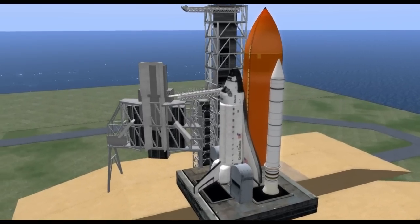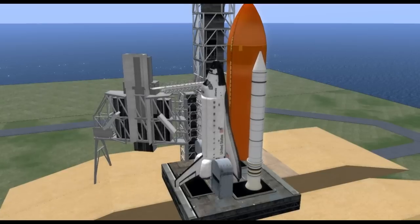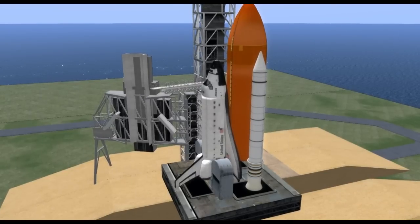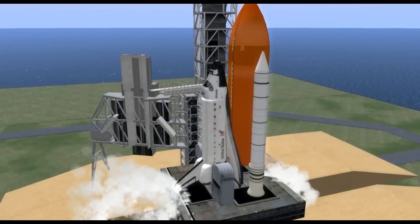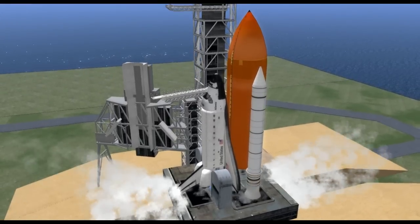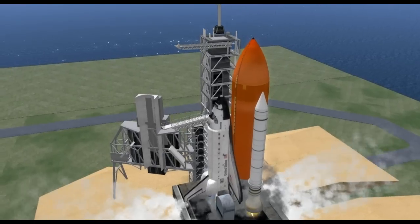K minus 10, 9, 8, 7, 6. All three engines up and burning. 2, 1, 0, and liftoff! The final liftoff of Atlantis on the shoulders of the space shuttle. America will continue the dream.